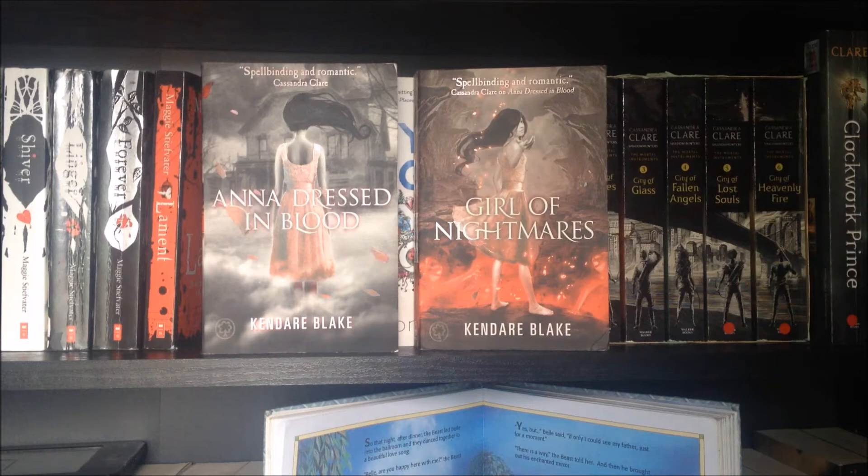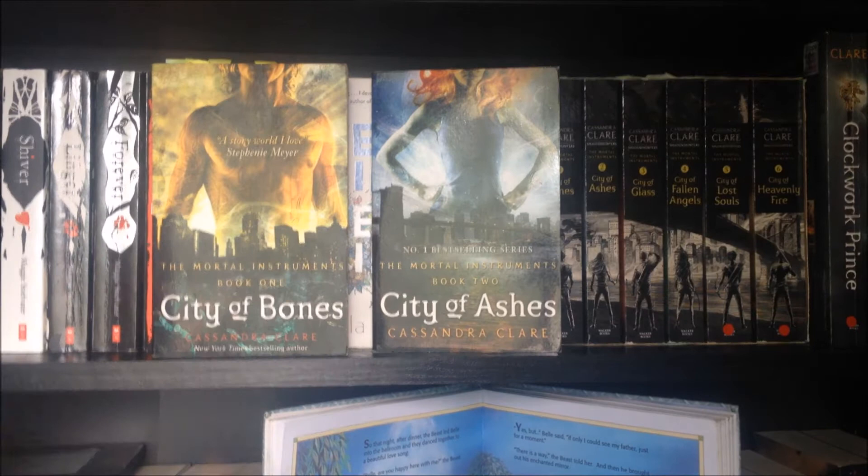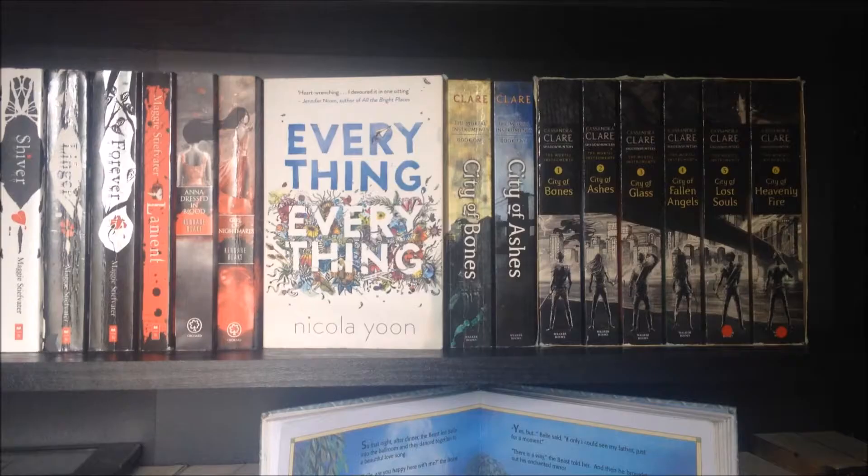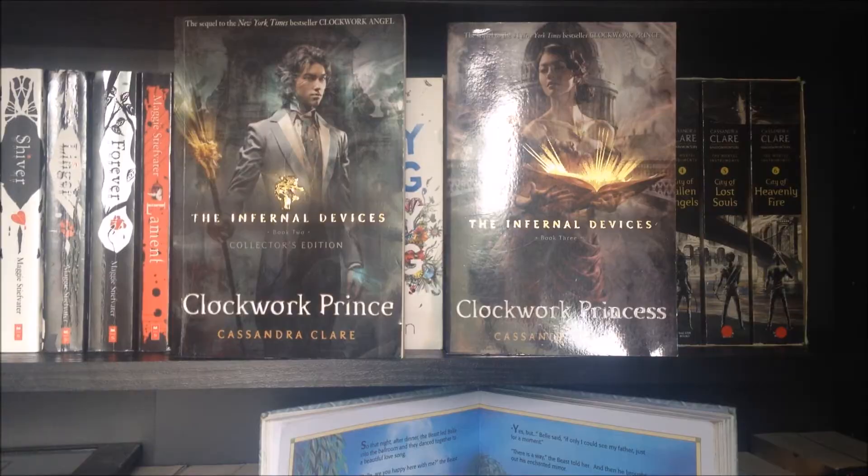Everything Everything by Nicola Yoon. Then City of Bones and City of Ashes by Cassandra Clare. And the full Mortal Instruments set: City of Bones, City of Ashes, City of Glass, City of Fallen Angels, City of Lost Souls — my current read — and City of Heavenly Fire by Cassandra Clare. And then the last two in the Infernal Devices series, Clockwork Prince and Clockwork Princess by Cassandra Clare.